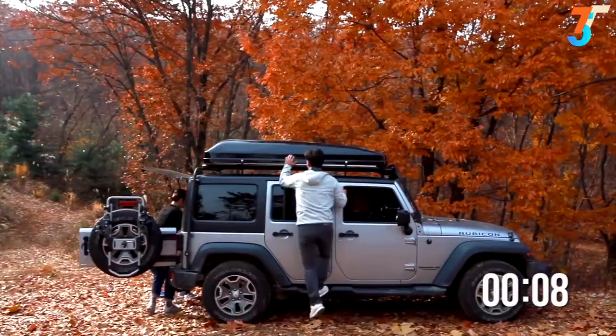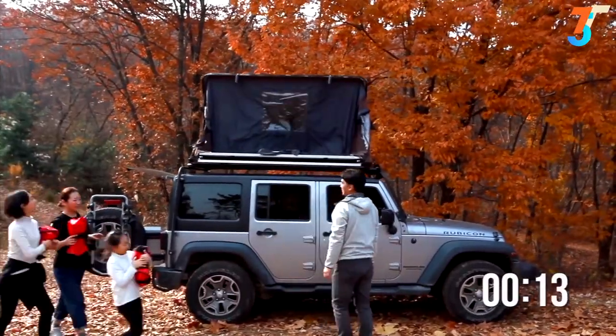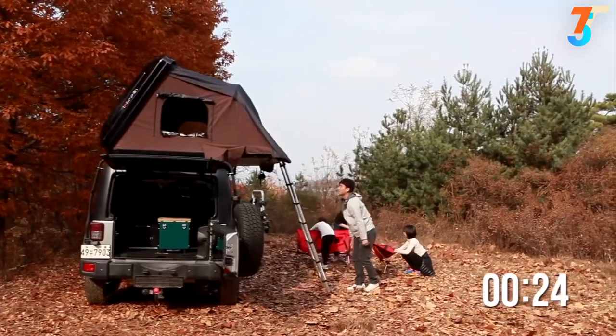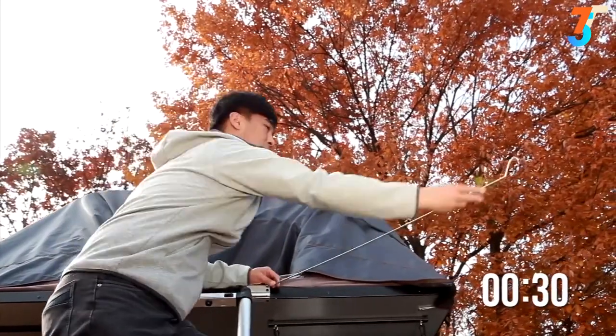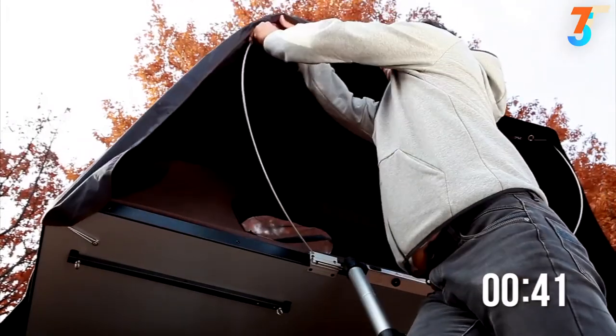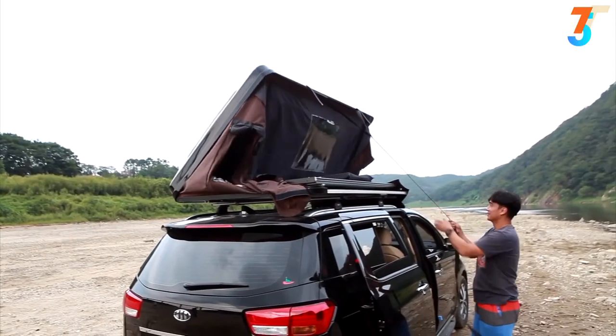We know how difficult and annoying it can be to pitch a tent, open a pop-up trailer or soft-top roof tent, only to have to pack it up the next morning, day after day. The Sky Camp can be set up easily in less than a minute — one person can open it on his or her own, and closing it is just as simple.